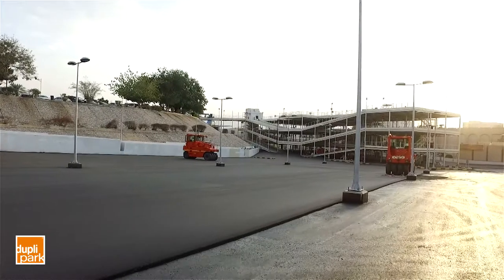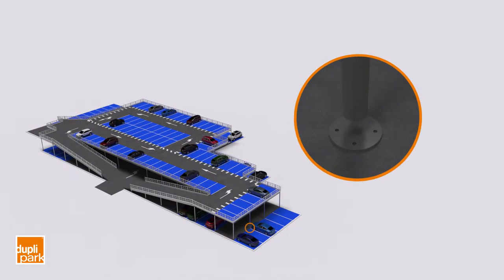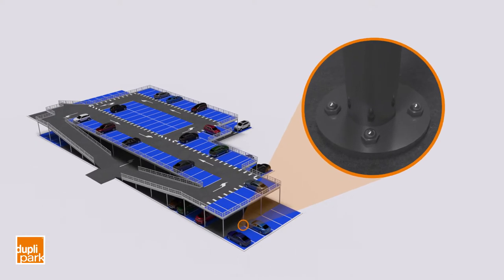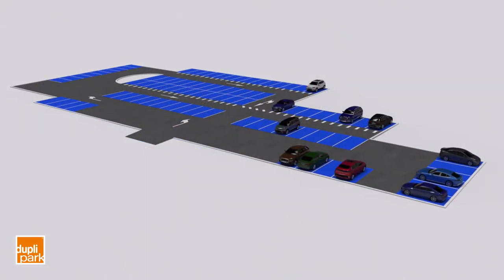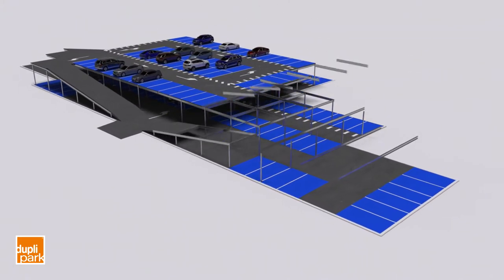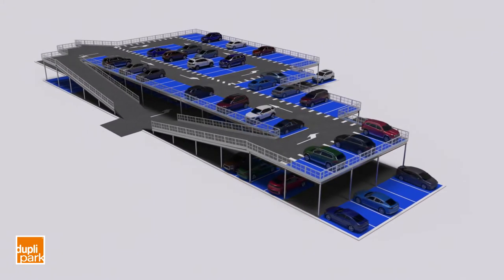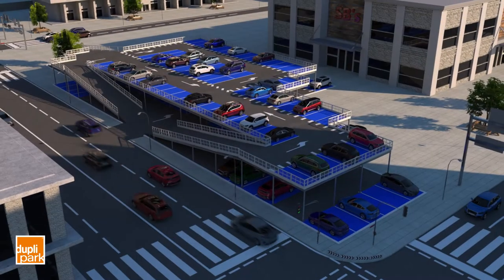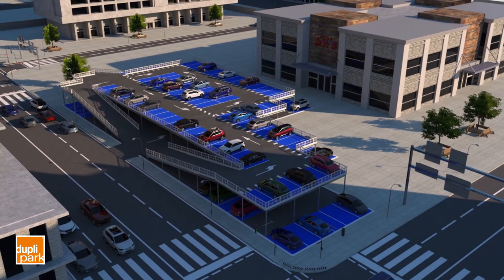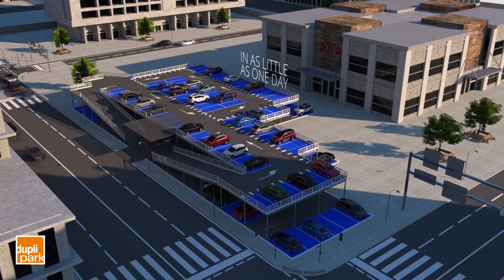Duplapark technology allows construction of G plus one structures without foundations, meaning we can install quickly using small and light machinery while users are still using the car park. Our turnkey car park systems are based on innovative hyper-static steel structure designs. Elements are prefabricated from our factory for fast installation on site. We can install structures in as little as one day.